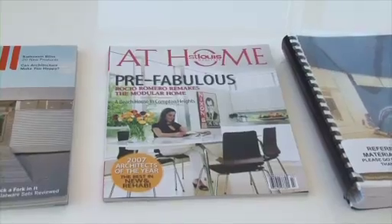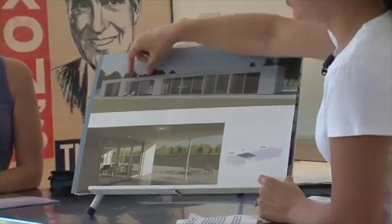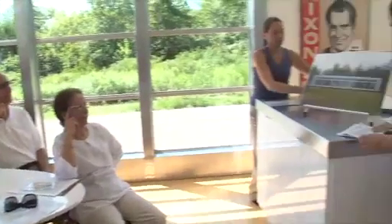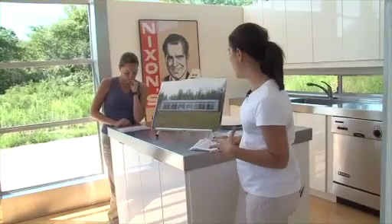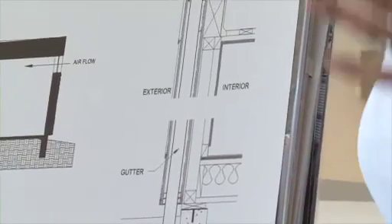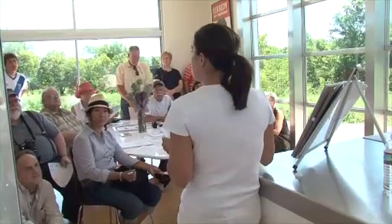has garnered nationwide attention. This is an LVL, LVC, and LVM. LV stands for Laguna Verde. It's a town in the South American country of Chile where Romero's parents live. They gave Romero her first commission out of college to build them a home on a budget of just $35,000.